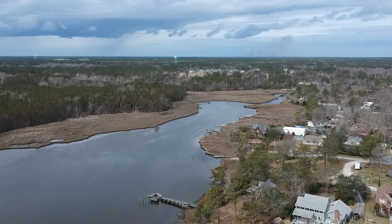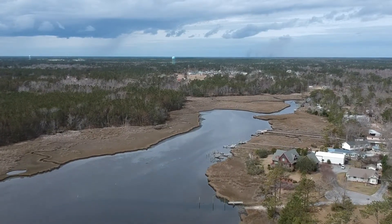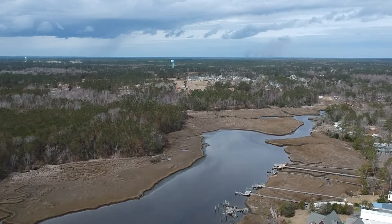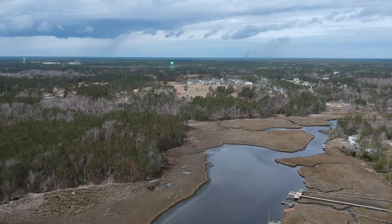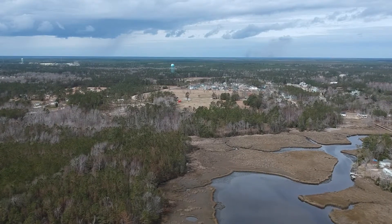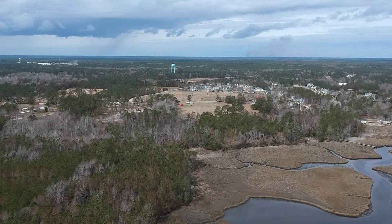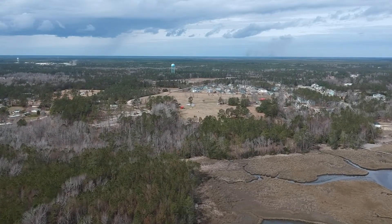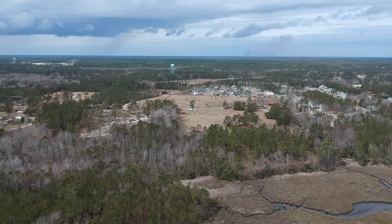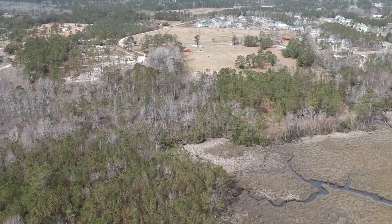We're continuing on. We're going to increase the altitude again to about 350 feet so you can get a little better view. The tower you see to the left is in Hampstead. This tower you see in the middle is on Route 210. We're going to be coming to a stop as far as the distance goes — we're at 350 feet altitude, running around 30 miles an hour.